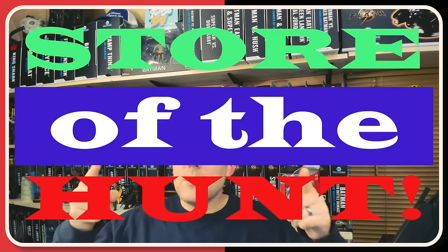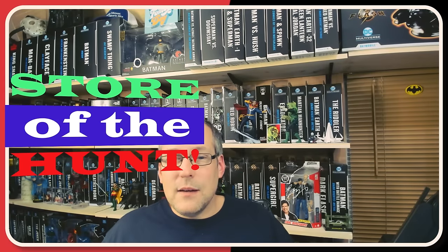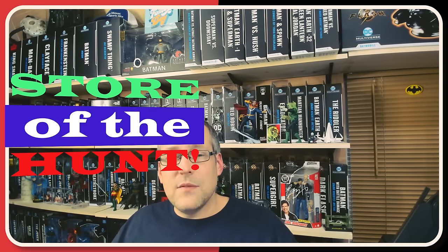Now let's wrap up the toy hunt. Let's talk about Store of the Hunt. Gotta give it to a Walmart this time — Walmart Abingdon, Virginia. Why was it Store of the Hunt? Well, they had an unexpected find in that store. That's the most fun thing about toy hunting, in the opinion of this collector — the things you find you don't expect. And that goes to the Wonder Woman McFarlane figure from The Flash.